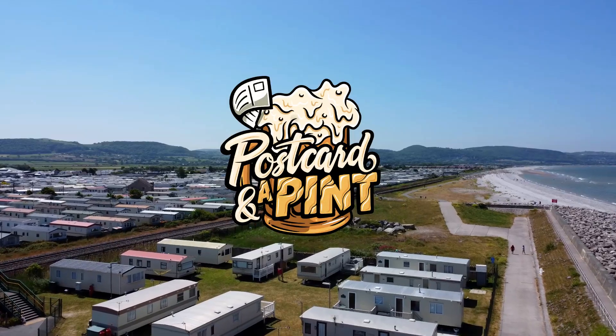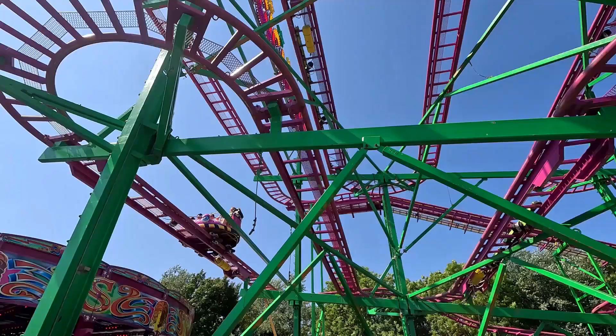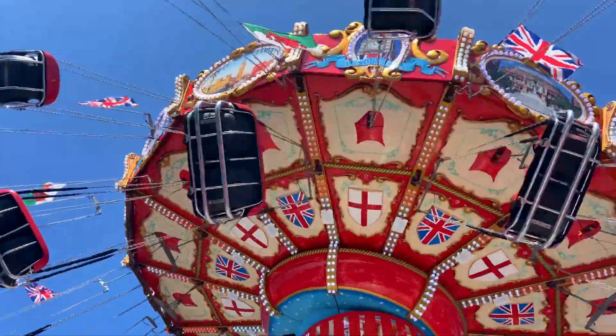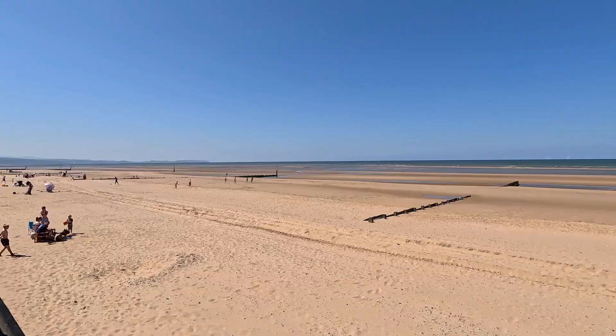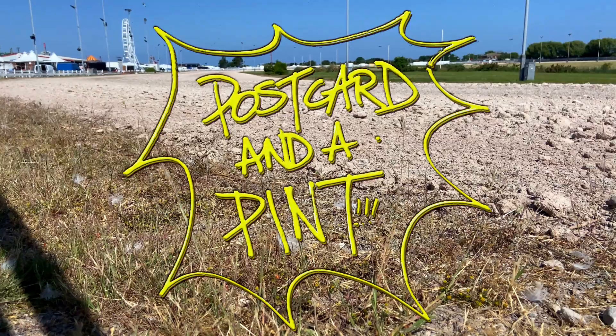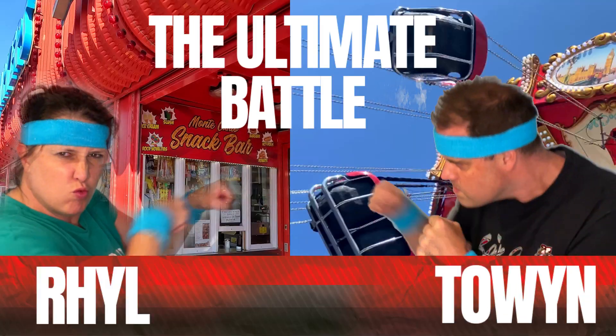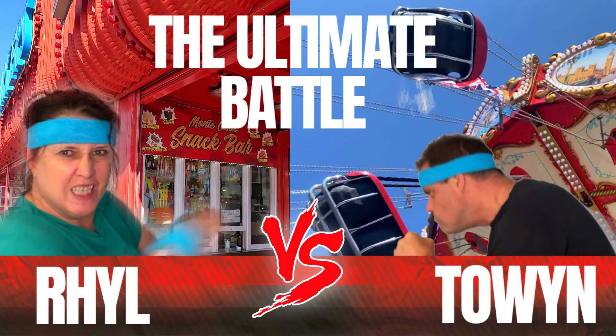Rill and Towin — they're right next door to each other and they're both holiday destinations. But which one should you choose? Which has the most fabulous fare, the most delicious donuts, and the best beach? If you don't know us, I'm Rachel and he's Wills, and we are Postcard and a Pint. With Rill in the red corner and Towin in the blue corner, there's only one way to find out which is best. Fight!